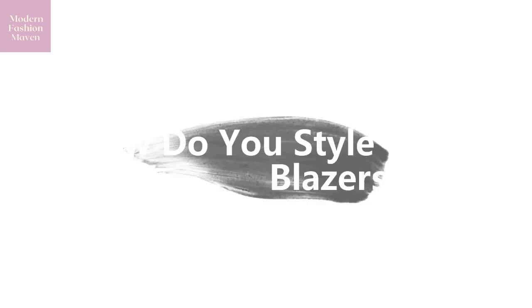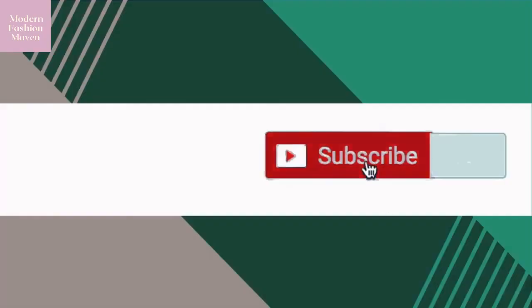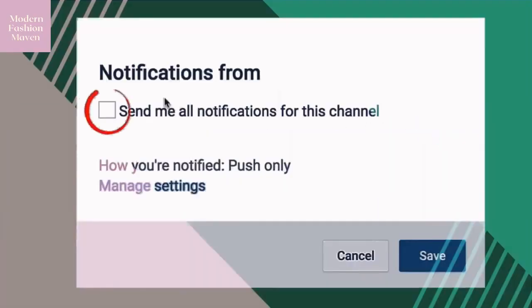All right, so that's it for this video. I know that it was short, but I hope that you were able to get some great blazer styling ideas. If you did, be sure to like this video and I will see you in the next one.